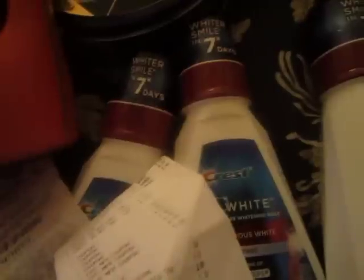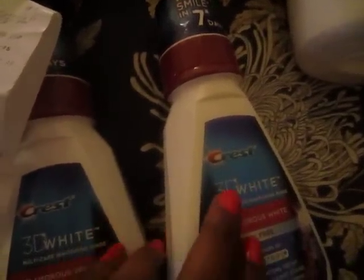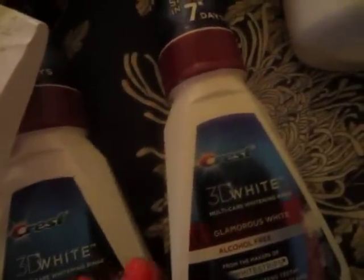I used a double $1.50 off coupon from the P&G insert from last December, which took off three dollars total. So you pay $10.58 and get back five dollars, making it $5.58 for two after rewards. My receipt also showed I needed to spend six more dollars to get another reward, so I picked up a third one, used another $1.50 coupon, and paid with the five-dollar reward. I got back another five dollars. The limit is two transactions — you can do it twice.